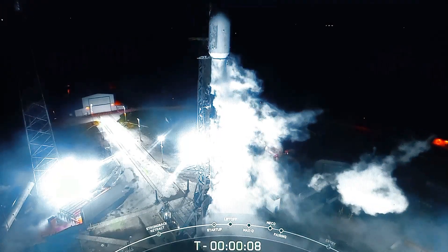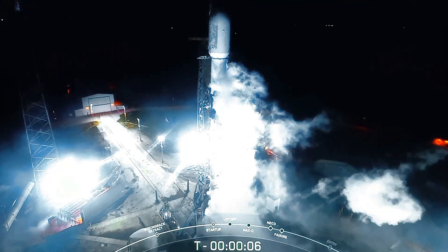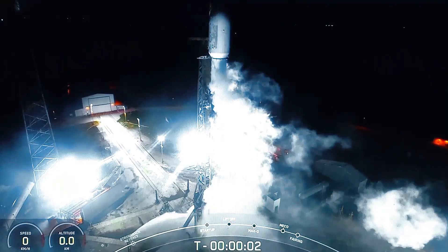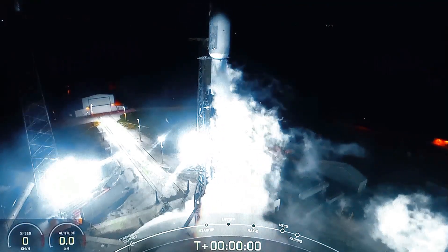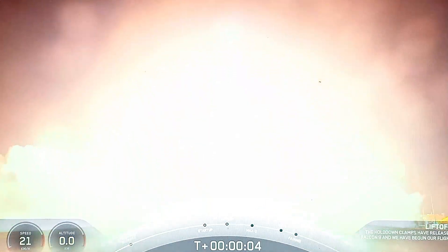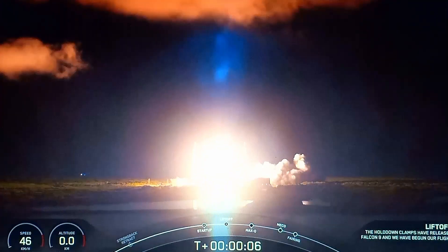2x10, 9, 8, 7, 6, 5, 4, 3, 2, 1, ignition, engines full power, and winds off of Starlink 6.10, go Starlink, go Falcon.